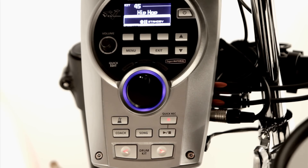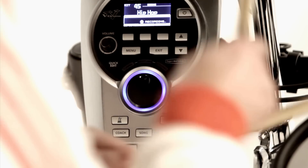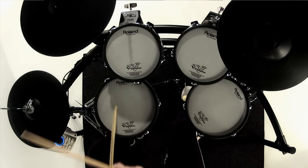The Quick Record Mode lets you conveniently record and playback your drumming, allowing you to check your technique and work on any areas that need development.